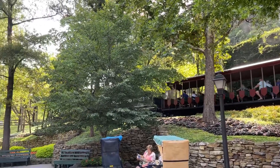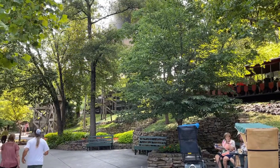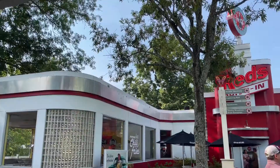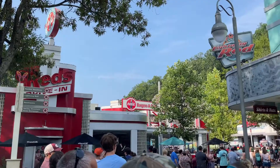Out of all the amusement parks that I've had a chance to visit, Dollywood in Pigeon Forge, Tennessee stands out as one of the absolute best. This park has beautiful scenery, fantastic employees, and plenty of unique stores and restaurants. However, the main draw to visit Dollywood, at least for me, is their great collection of roller coasters.